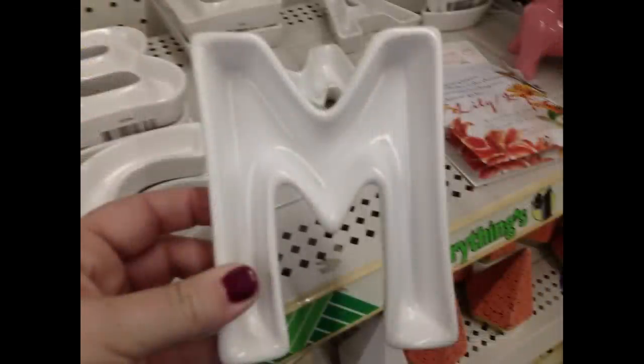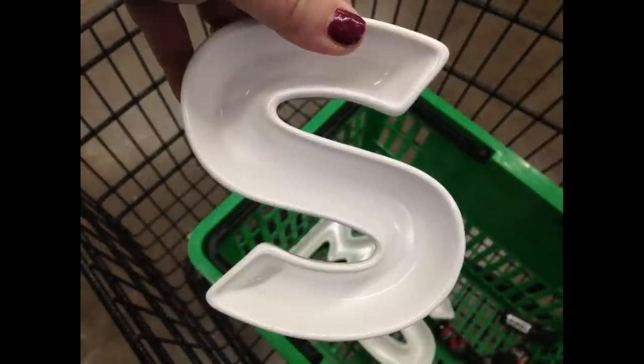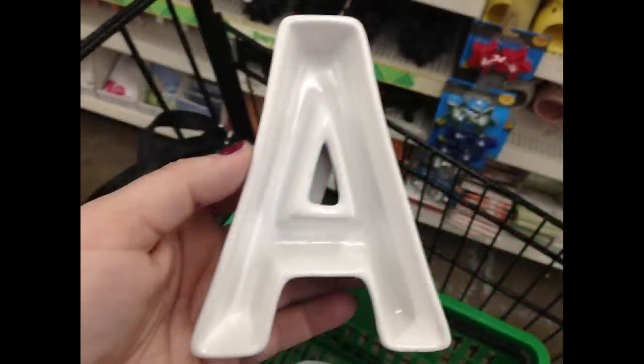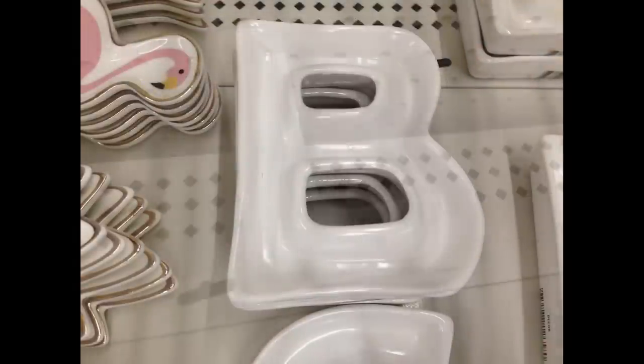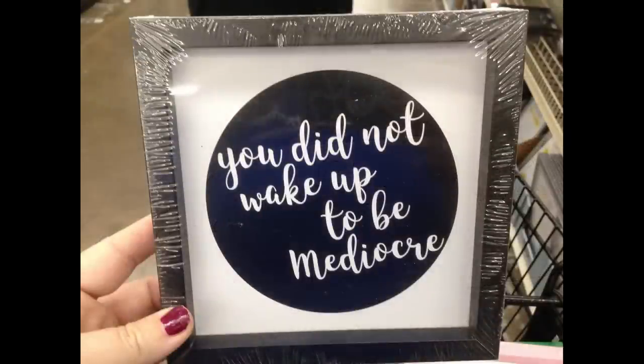I found more trinket trays in letter shapes — they had six letters. Here's a front view and side view so you can see how deep they are. They had the letters M, S, C, A, B, and L.